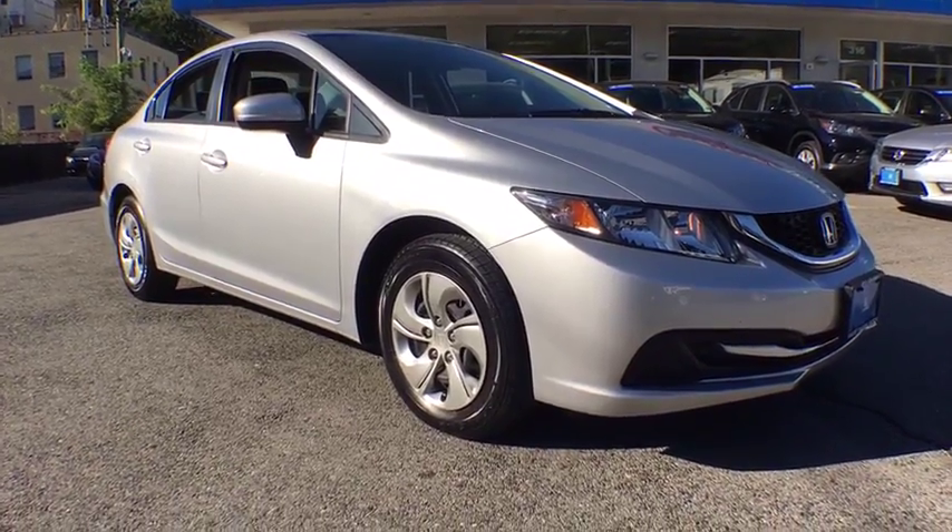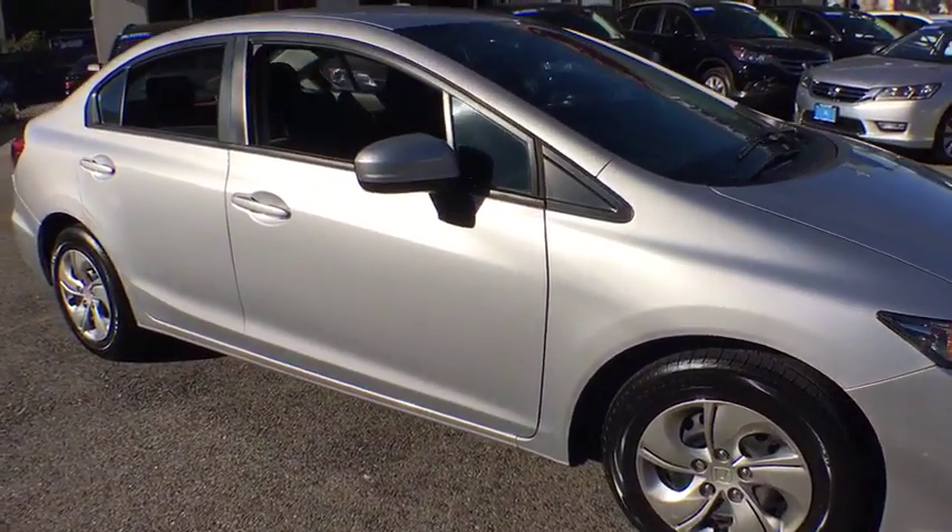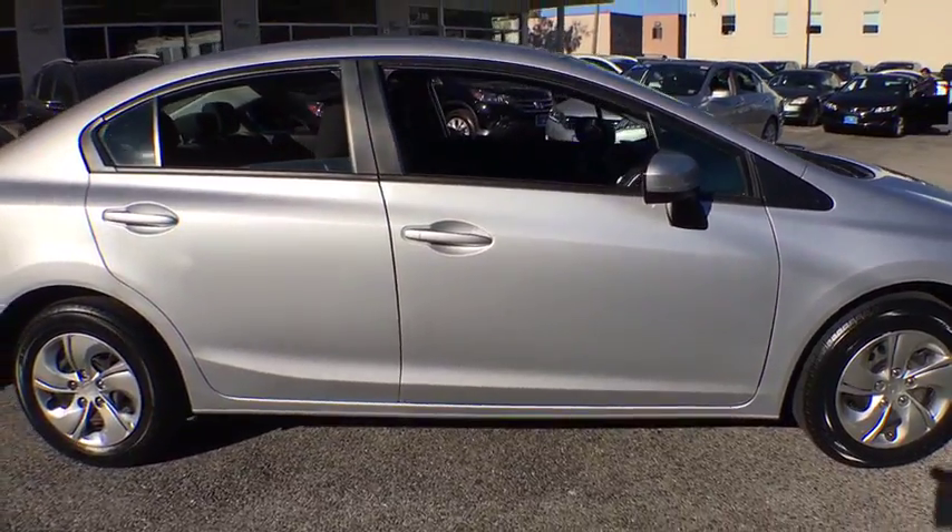The 2014 Honda Civic. Honda Civic: practical, awesome gas mileage, and incredibly reliable.